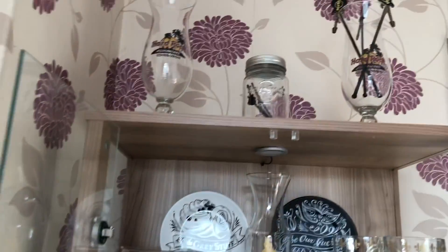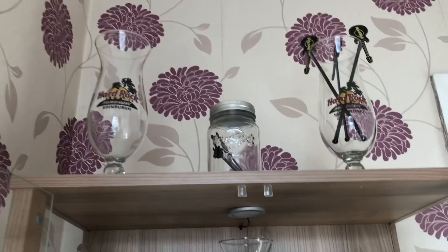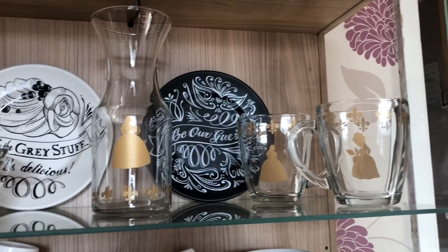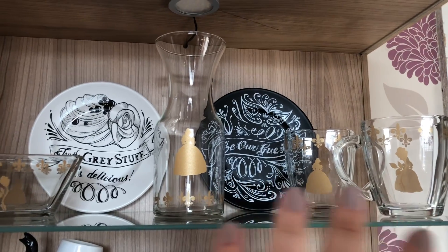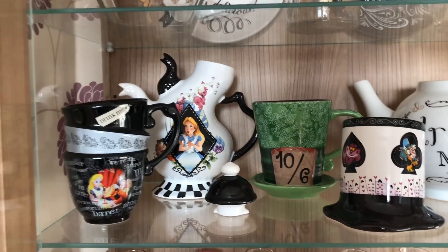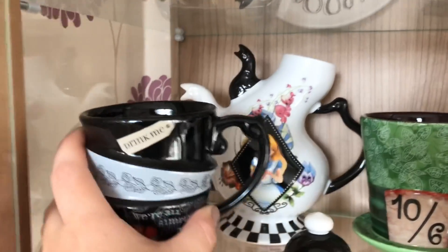This is how the glass cabinet's looking at the minute. For anyone that doesn't know, Hard Rock Cafe is my favourite restaurant. I've got an Edinburgh one, a London one and a San Antonio one - I'm surprised I don't have an Orlando one. Down here I've got my Beauty and the Beast section. In Disney World there's a Beauty and the Beast area with Gaston's Tavern and a gorgeous shop full of stunning things. I've got some of them. And this is my Alice in Wonderland collection.